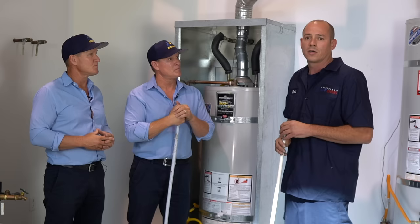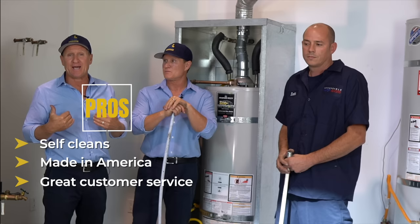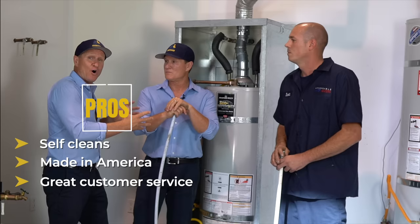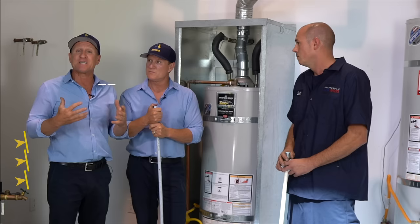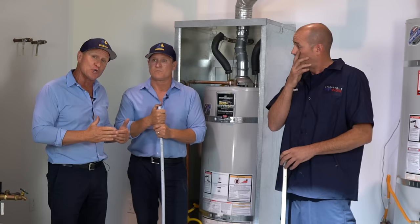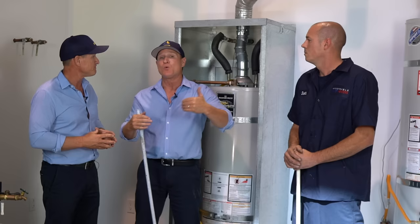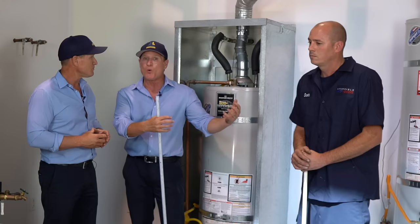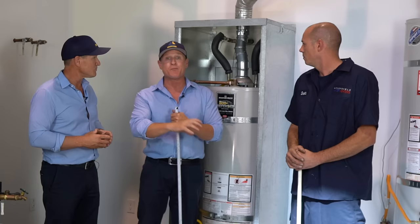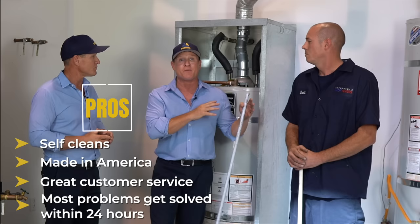One of the real benefits is the customer service at Bradford White. Especially as a professional, they understand the pain you experience in the field — and from the homeowner's standpoint too. If there's a defect or a thermostat not working, they facilitate getting that water heater up and running fast. When we install a Bradford White and there's a leak or an issue, we go to our plumbing supply house like Ferguson, take a picture of the serial number and model number, put in the claim, and you're up and running within 24 hours or even the same day.